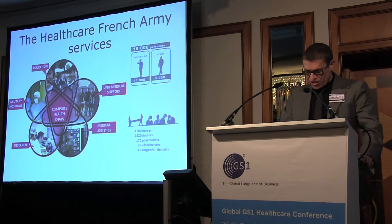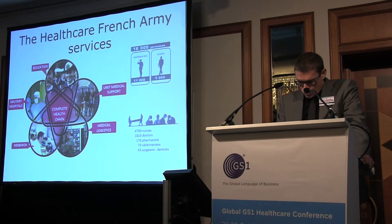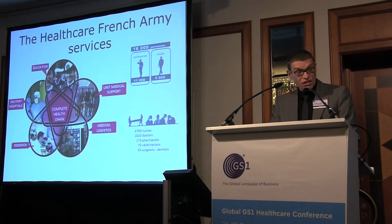The medical logistics component supplies drugs and medical equipment to the medical services of the units, military hospitals, and medical treatment facilities in nations.